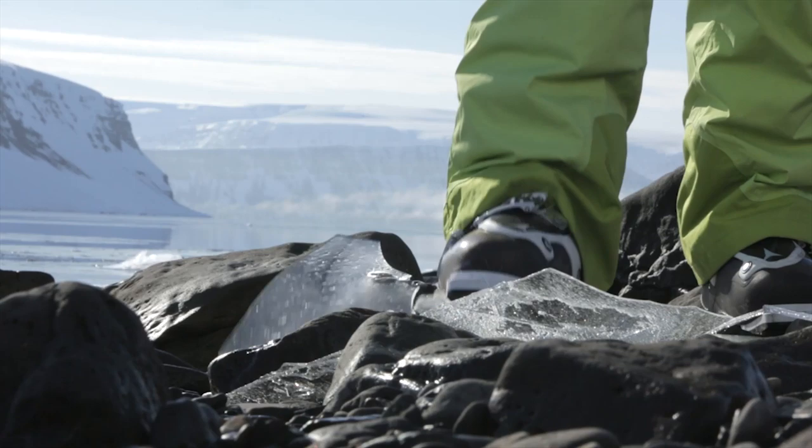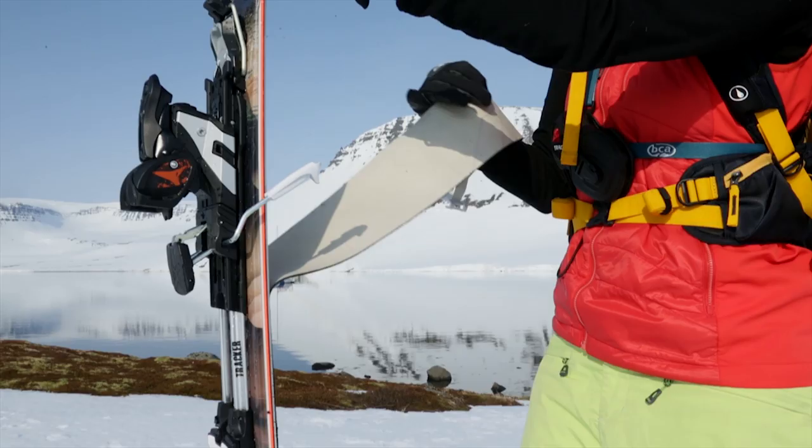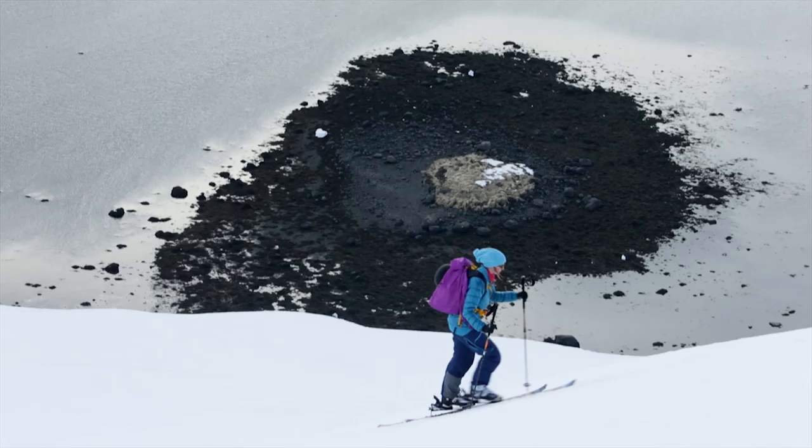With Atomic Tracker bindings and the new multi-fit powder rockered skins, the Century 109 quickly becomes an ideal freeride touring ski.